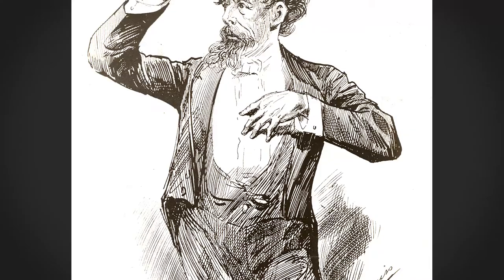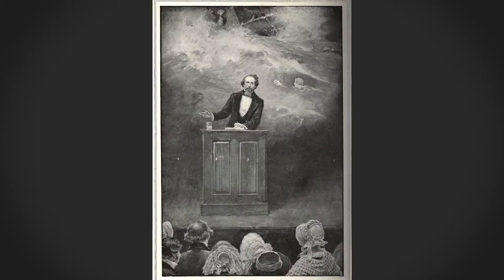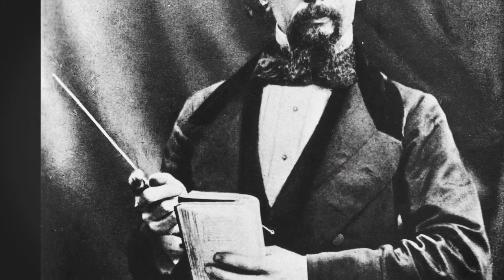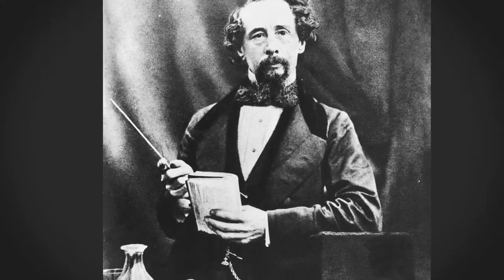And people loved his performance experiences. He had amazing gestures. He loved to engage with the audience in such a way as to make them laugh and to make them cry. He also used as a prop a letter opener, a paper knife that we still have in the museum, which Dickens used in order to convey gestures.